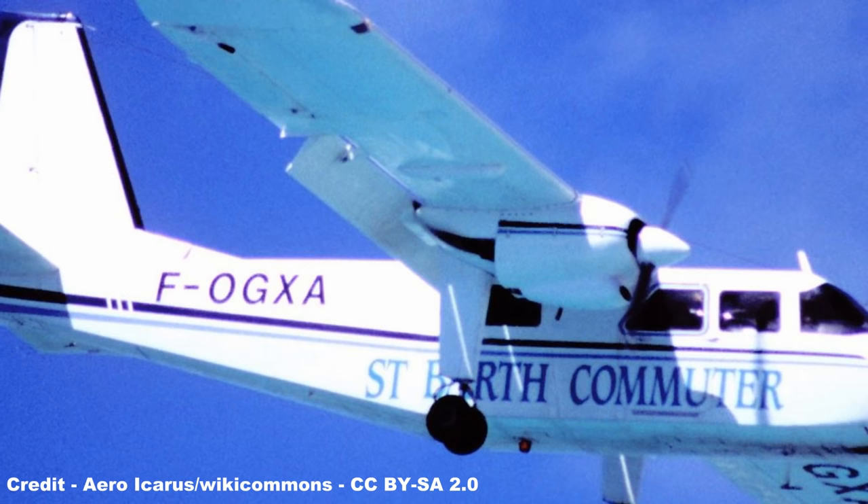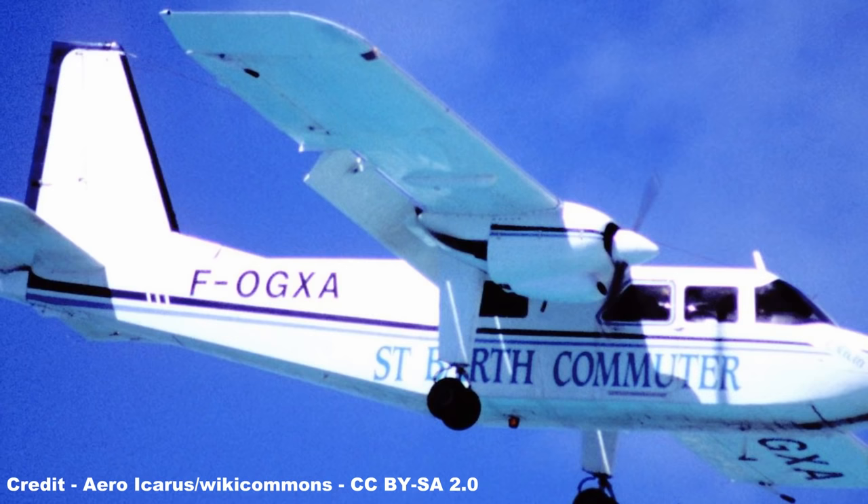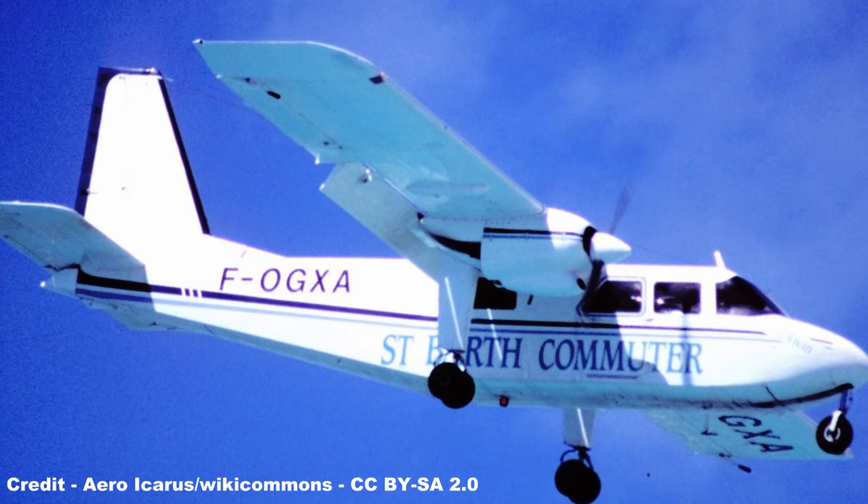The Britten-Norman Aircraft Company of the Isle of Wight, often overlooked on the British aviation scene, produced among the most commercially successful small airliners and utility planes ever to grace the skies, the crown jewel of their compact but innovative designs being the Islander series of regional turboprops, which have seen deployment to nearly every corner of the Earth.